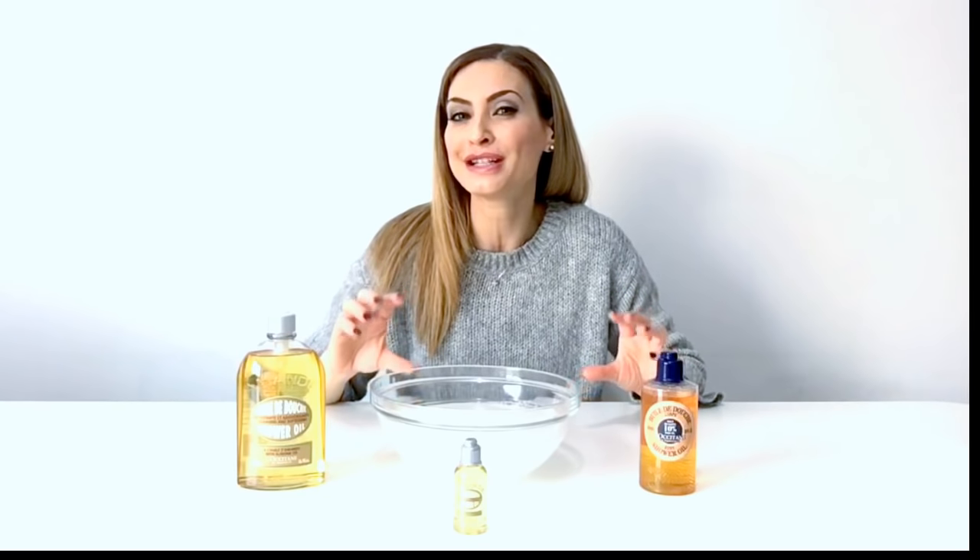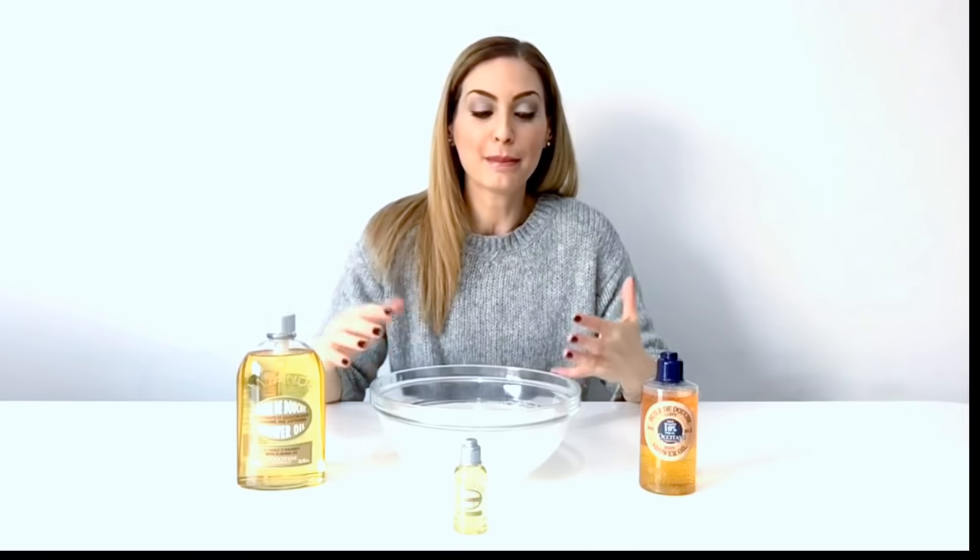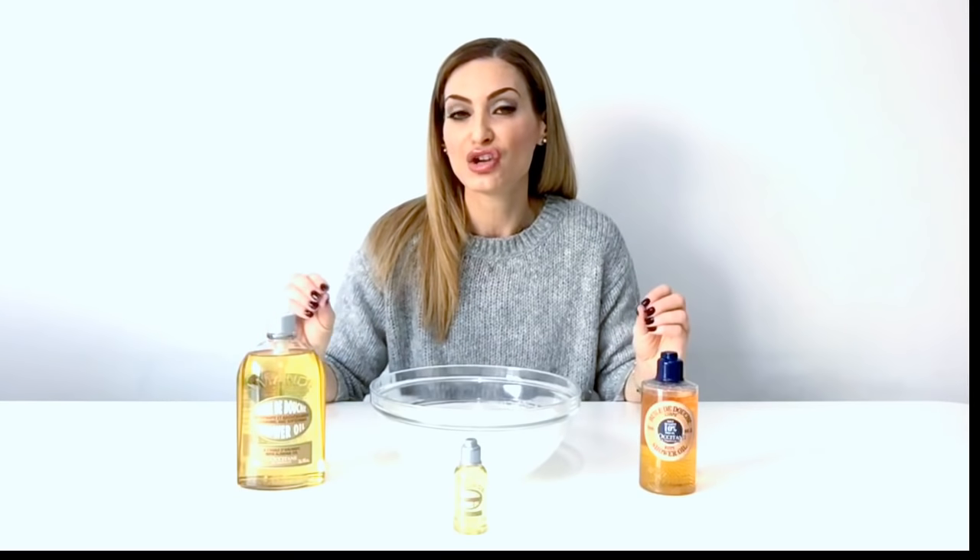For me, no one does it better than L'Occitane and their shower oils. They hydrate the skin, they clean the skin, they nourish the skin, they moisturise the skin. But just like the way that we use face oils — how they break down all the grime, all the pollution, all the dirt, all the sweat — shower oils do that for the body. And for me, no one else does it like L'Occitane.